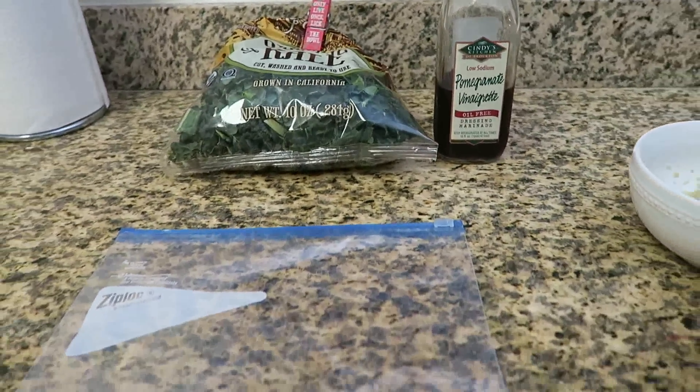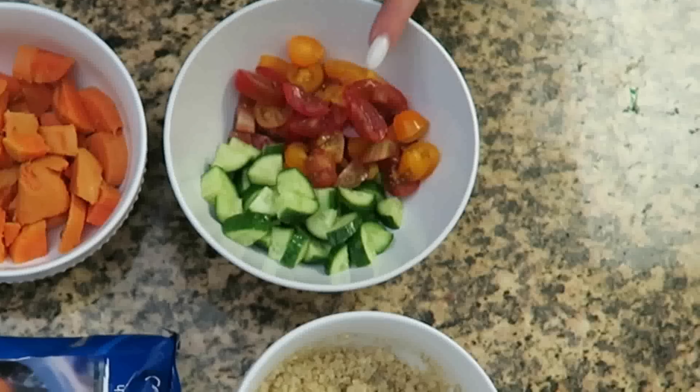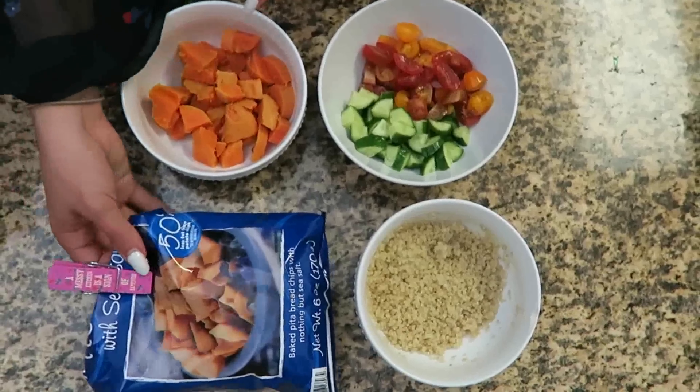I could spend $15 every single day at Earth Cafe to get their caravan kale salad, but I learned how to make it at home and it looks just the same. I need quinoa, tomatoes, and cucumbers, a cooked sweet potato that I put in the fridge so it's cold, and then some pita chips.